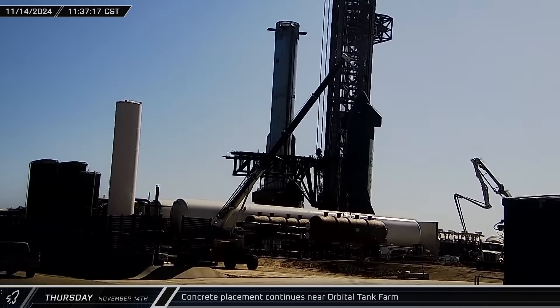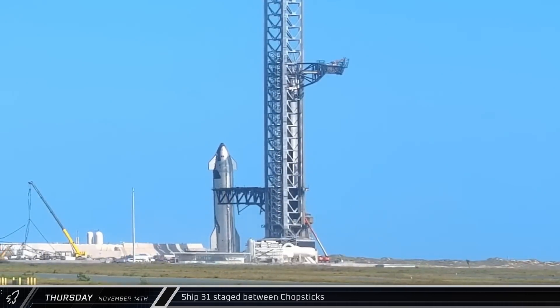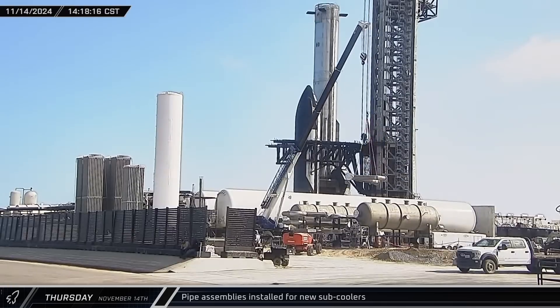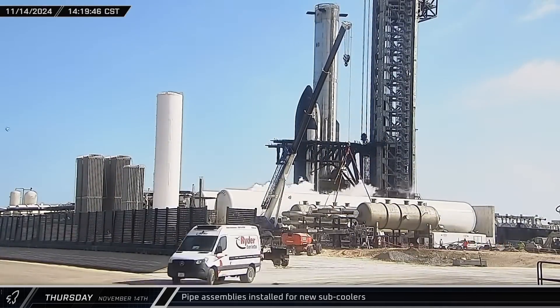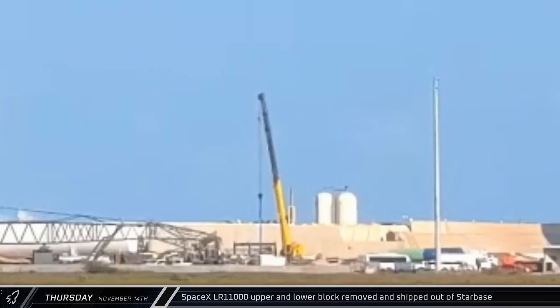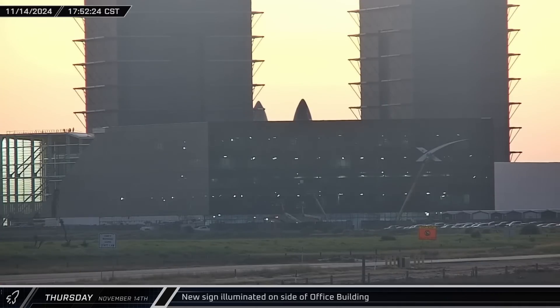Construction waits for no launch, as concrete work continued on the foundations for additional tank farm equipment. Two hours after stopping in front of the chopsticks, the ship was moved into the arms. The first of the large pipe assemblies was fitted to one of the new sub-coolers at the tank farm — the sub-coolers are used to further chill the propellants to increase their density ahead of loading. Once the ship was in a good position, the chopstick arms were raised to the lifting points and closed around Ship 31. SpaceX's signature logo was lit up for the first time in the South Texas twilight, similar to the company logo over the launch pad gate.